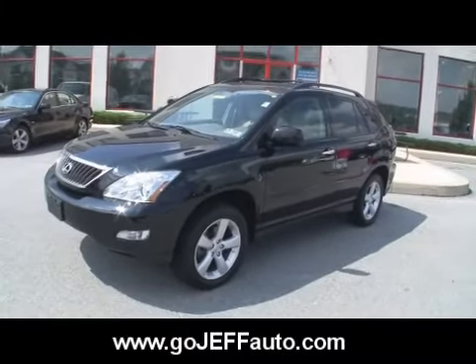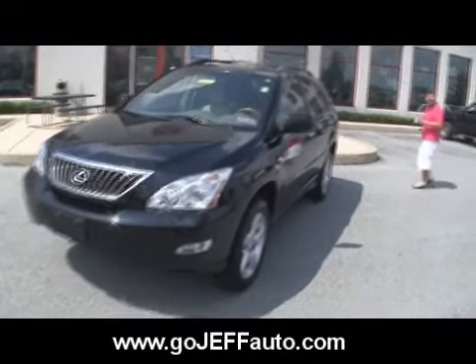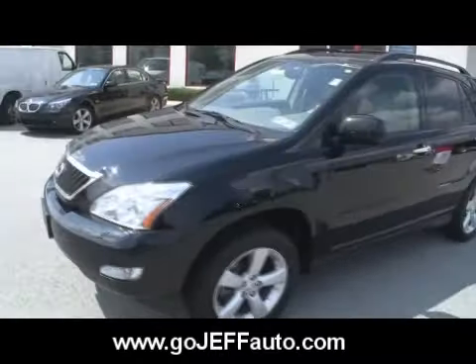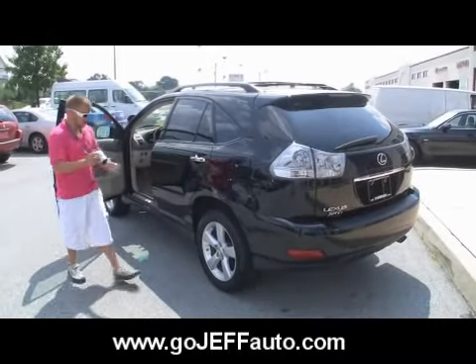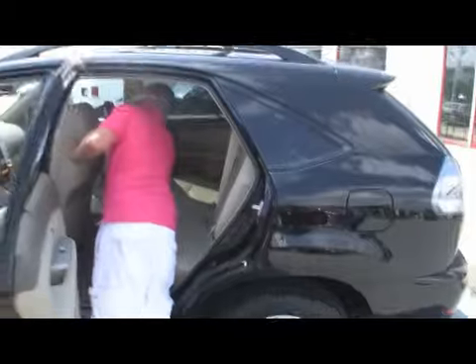Want to know the price on this one? Just give us a call at 484-593-5000, or online at www.gojeffauto.com. Go to our power search, put in stock number D10449. Lot price on this one is $31,995. We guarantee we'll save you at least $1,000 by going online and filling out the forms to get your discounted internet price. We know by nature you're on the internet and you're shopping. Give us a call at 484-593-5000 or visit www.gojeffauto.com — come take a look at this beautiful 2008 Lexus RX 350.